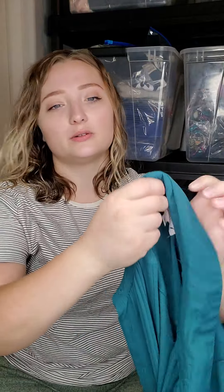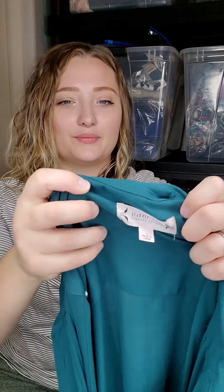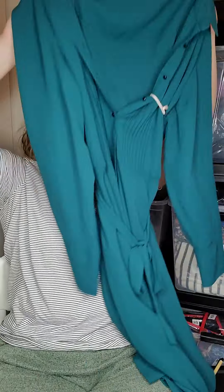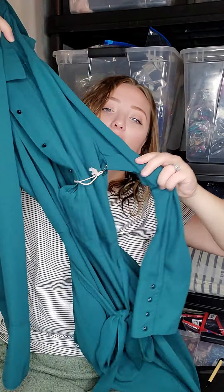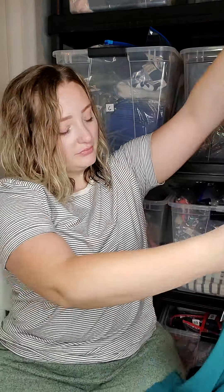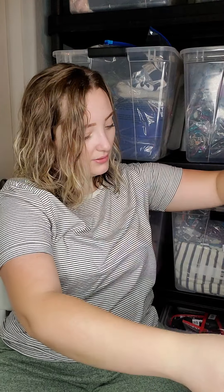And then this is a Nanette Lepore — it's new with tags, so I'm sending this one to ThredUp. I might change my mind though if I do more research on Poshmark and if comps are good, but the retail value was $148. I didn't see a thrift tag on this, so I'm assuming it was $7.99.